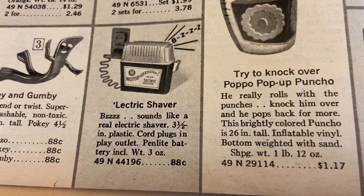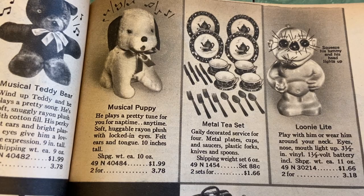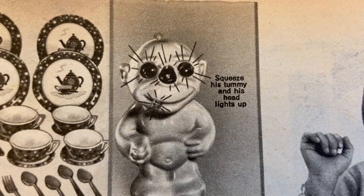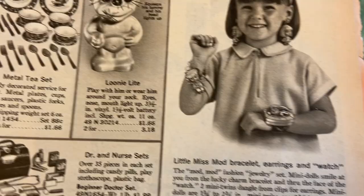There's Pokey, Bozo, and Gumby. Electric shaver — buzz sounds like a real shaver. Rumble Tumble Race Game. Musical puppy metal tea set — and what in god's name, that is scary! Squeeze his tummy and his head lights up. Those lines are supposed to indicate lights, but it looks like a little doll with needles coming out of his face — the graphic designer went a little overboard. Loony Light — yikes, that really freaked me out. I might have some nightmares about that one.